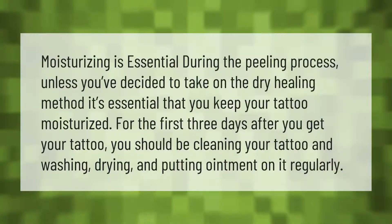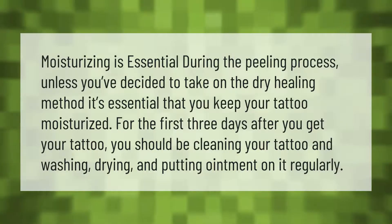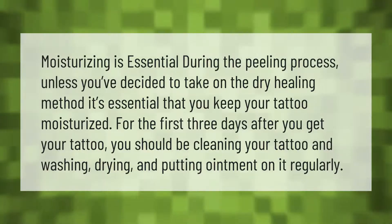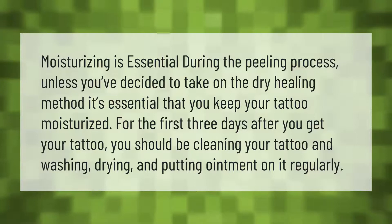Moisturizing is essential during the peeling process. Unless you've decided to take on the dry healing method, it's essential that you keep your tattoo moisturized. For the first three days after you get your tattoo, you should be cleaning your tattoo and washing, drying, and putting ointment on it regularly.